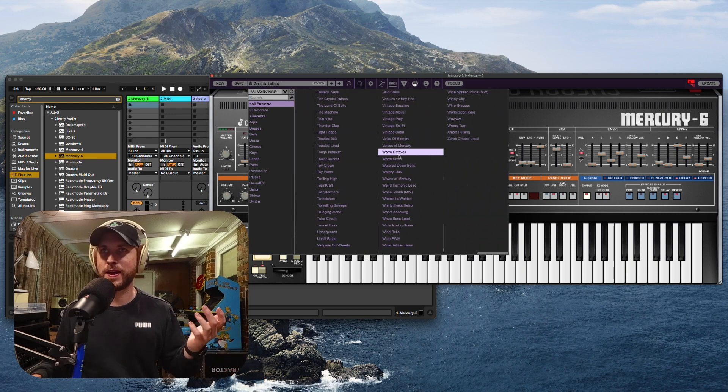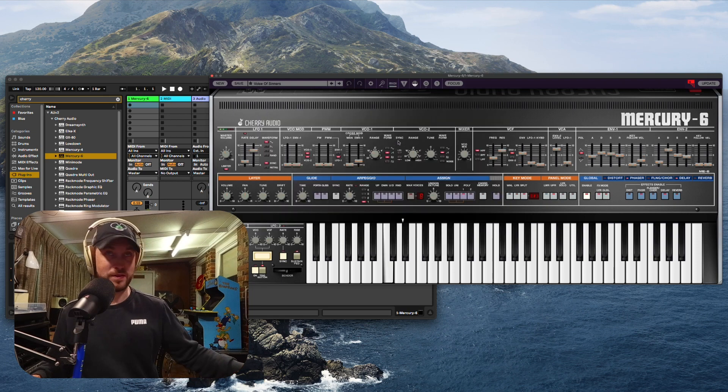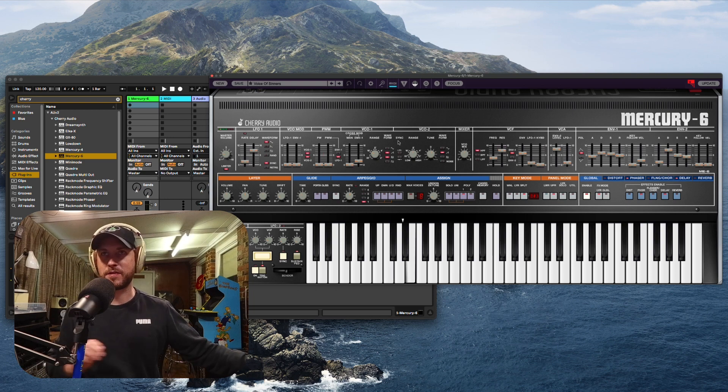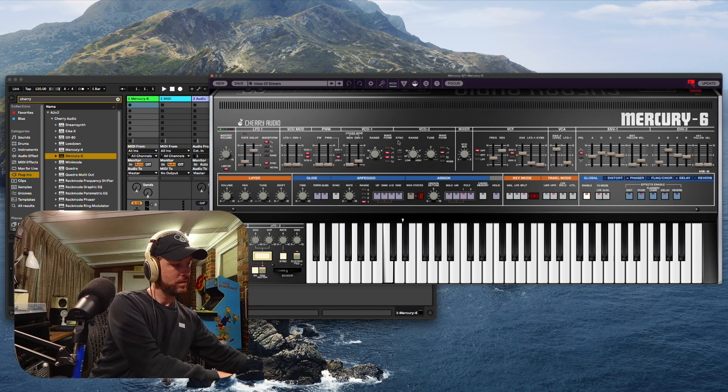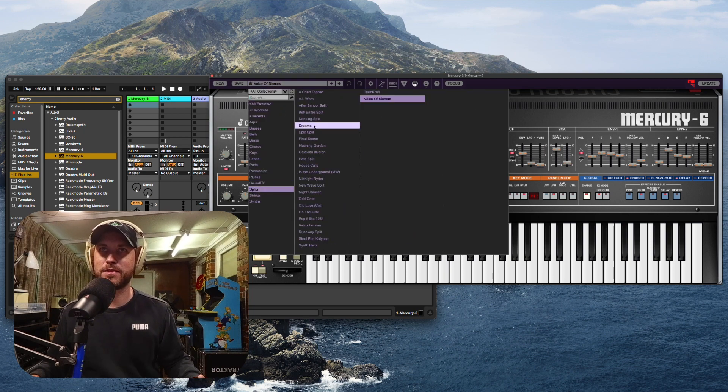You get the idea — you can just get in there. If you're not happy with that sound you can just start moving things, literally just changing it up. This is the most presets I've seen on any soft synth instrument in a long time — this is so crazy. Oh, this is a split! You can have fun with those splits as well. I'm going to jump over to just the splits — these are all the splits here.